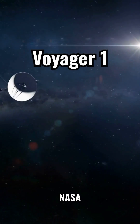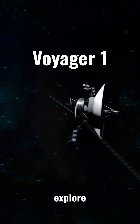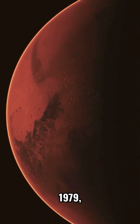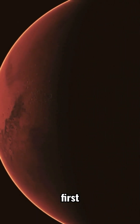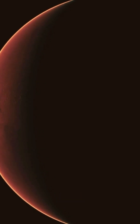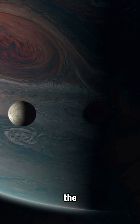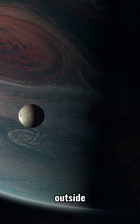In 1977, NASA launched Voyager 1 on a mission to explore the outer planets. Voyager 1 flew by Jupiter in 1979, capturing the first close-up images of the planet. It also discovered volcanic activity on Io, a moon of Jupiter — the first time active volcanoes were seen outside Earth.